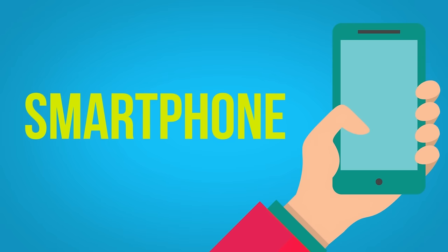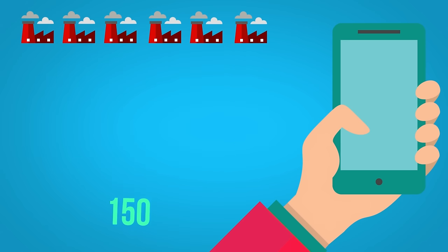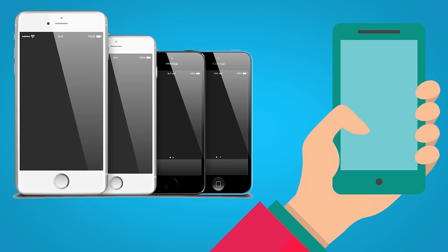Smartphone: there are nearly 150 mobile phone manufacturers in the world today who produce the latest iteration of this device, which is small, light, thin, and is virtually a carry-anywhere computer.